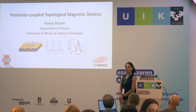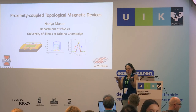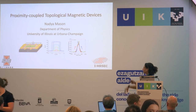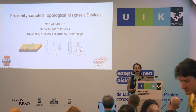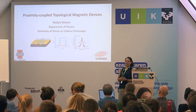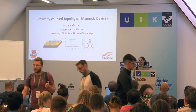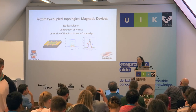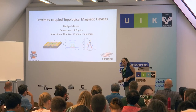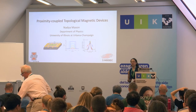Thanks to all of you for coming back after lunch. I'm hoping that the effects of the espresso balance the effects of the wine and you'll be just average in this talk and not fully asleep. I'm happy to start off the experimental session today talking about topological magnetic devices, and I'm going to focus on proximity-coupled topological magnetic devices.